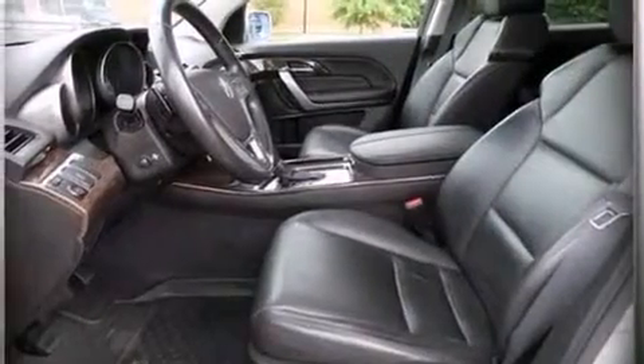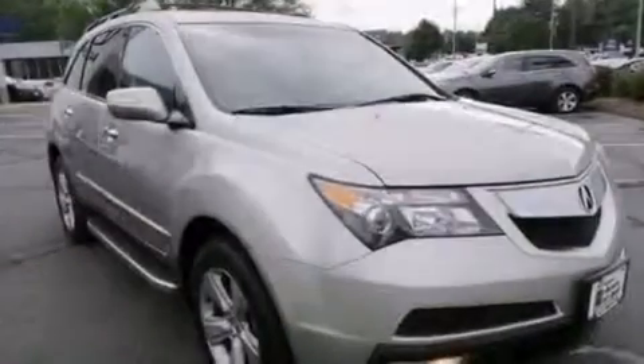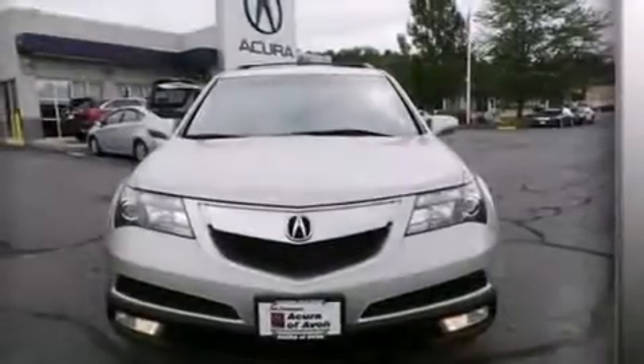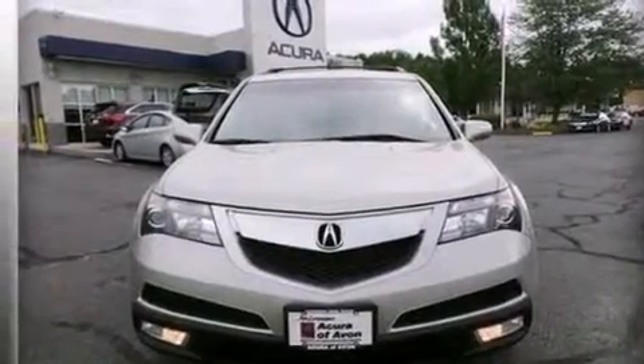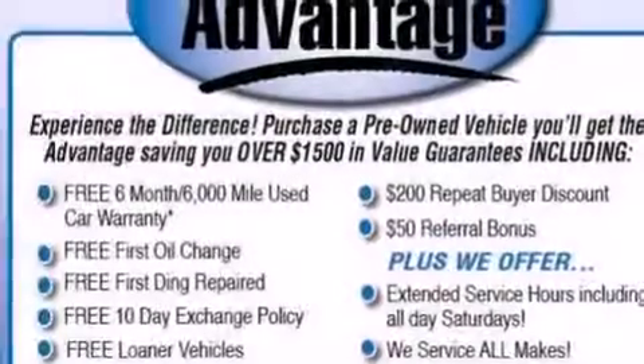The following features are also included: memory settings for the driver seat's position so you can recall your favorite position with the push of one button, dual power seats, cruise control, leather seats, and LED backlit gauges.